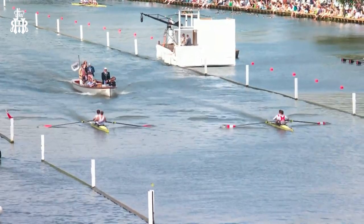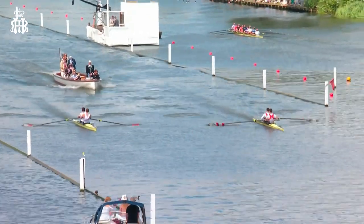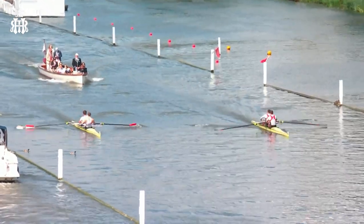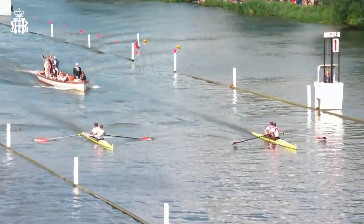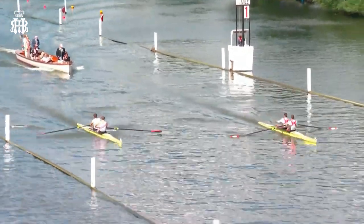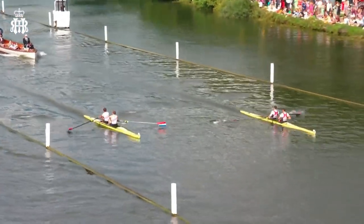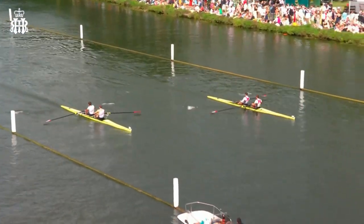We're in the semi-final of the Silver Goblets and Nickels Challenge Cup for International Men's Pairs. The young Canadians on the right of your picture were led off the start by the two young Dutch — Breuer and Van Veen — on the left of your picture, but now you can see they've just edged their bows in front. The Canadians have this lovely, relaxed, long rhythm. They didn't worry about being neck and neck with the Dutch at the start — they've settled into that long-ranging stroke, very efficient, very effective, and they're just beginning to move out.